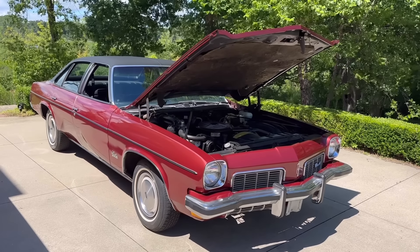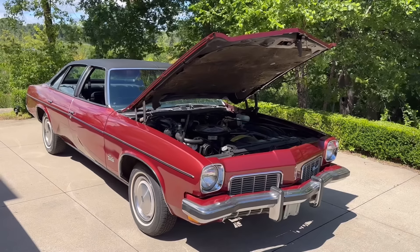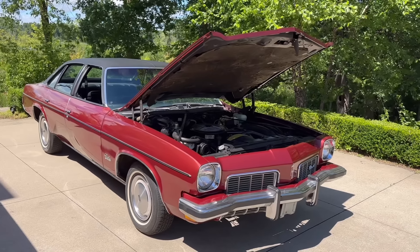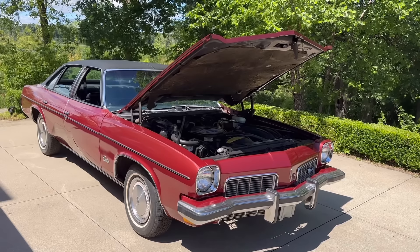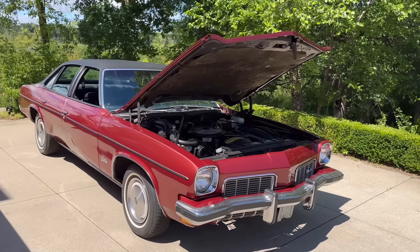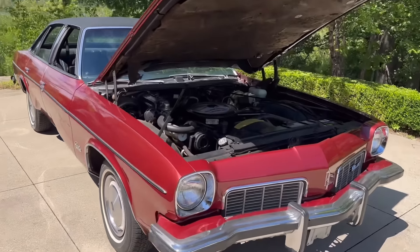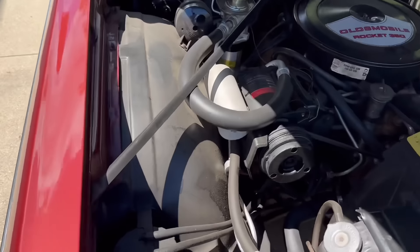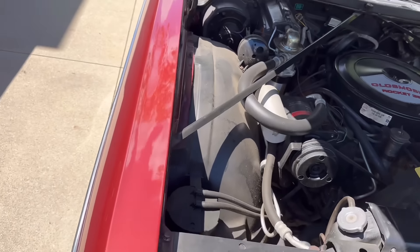Hello, this is Adam and welcome back to Rare Classic Cars. Today we're going to talk about a cool invention that I believe Oldsmobile really came up with — something that is going to protect your car and its value over time. That is these plastic inner fender liners that you see here. These are plastic, by the way — it's an Oldsmobile weekend here.